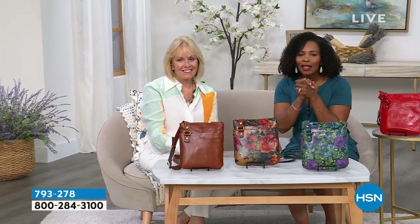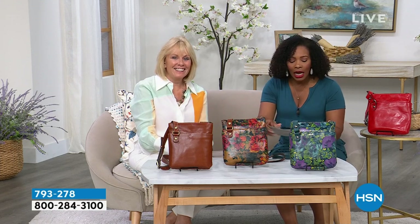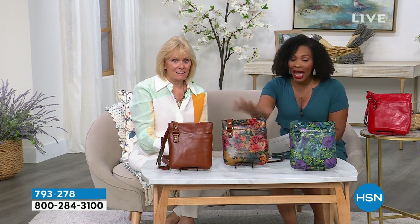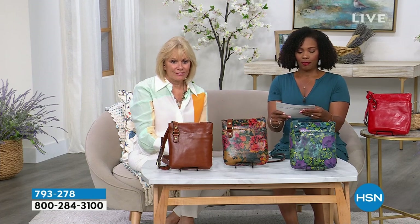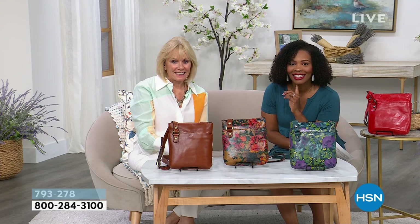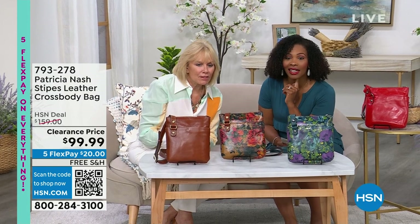Welcome back — it is customer appreciation month. We're talking Patricia Nash handbags and accessories. We gave you a sneak peek of this crossbody about 20 minutes ago, and a lot of you said you're not waiting — you went in and picked it up. The price is amazing. The bag is your everyday crossbody — if you need something beautiful but super functional, hands-free but with style, you're looking at it. We took $59 off our regular HSN price; this is less than $100. The FlexPay is $20 and the shipping is free.